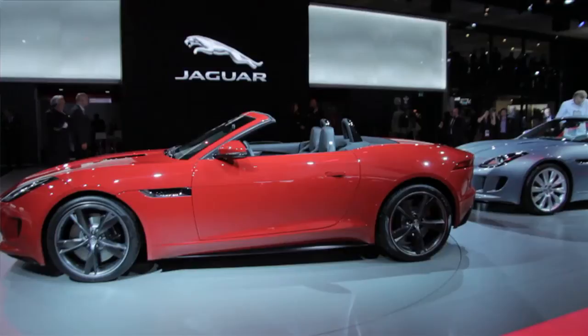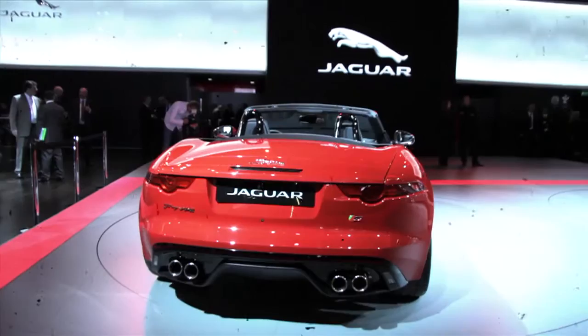Now, this is a car — the Jaguar F-Type, a classic British sports car. Out next year, and we can't wait to drive it.